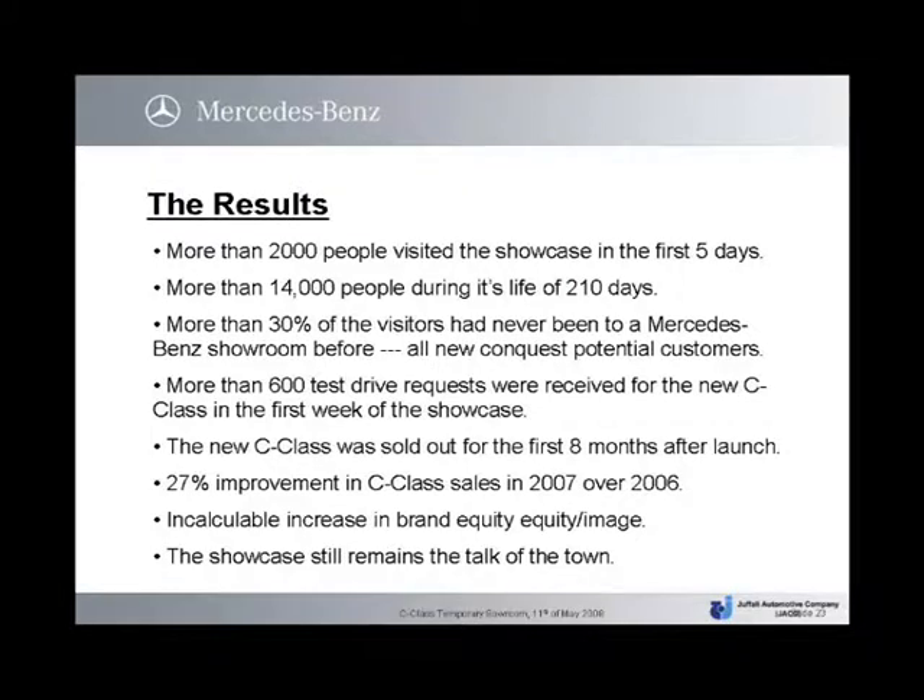The results: more than 2,000 people visited the showcase in the first five days, and more than 14,000 people during its life of 210 days. More than 30% of the visitors had never been to a Mercedes-Benz showroom before — all new conquest potential customers. More than 600 test drive requests were received for the new C-Class in the first week of the showcase.